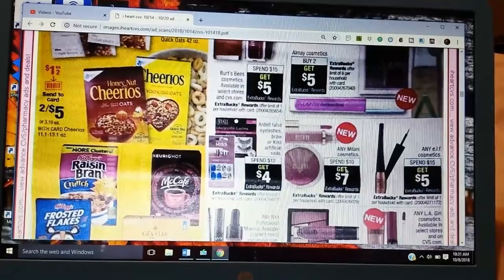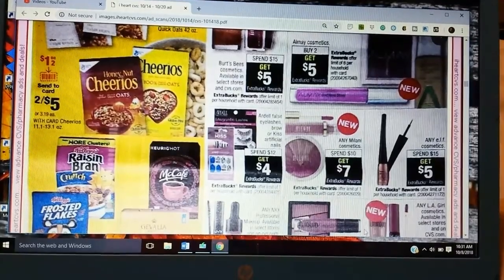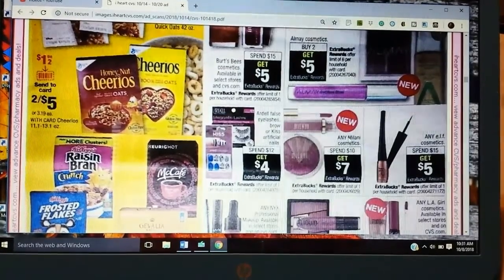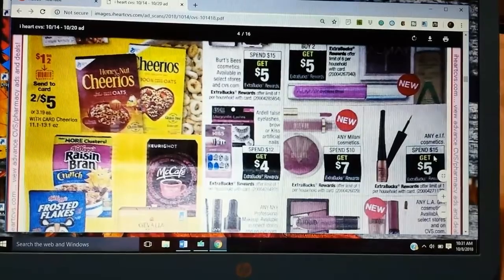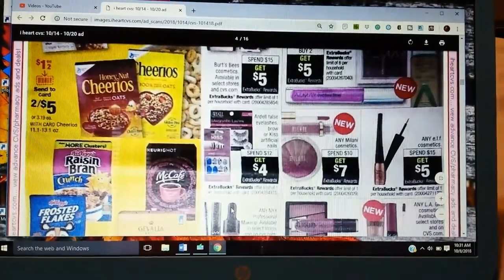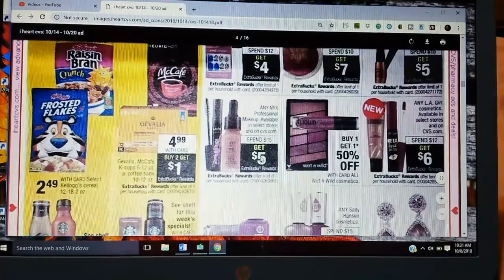Milani — Spend 10, Get 7. That's a great deal. If you like Milani makeup or haven't tried it, that's a really good deal because we don't often get coupons. Spend 15, Get 5 on Elf — if the nails and eyelashes are included this time I'm going to spend 12, get 4. LA Girls — Spend 12, Get 6. Wet and Wild is BOGO 50. Nyx is Spend 15, Get 5.